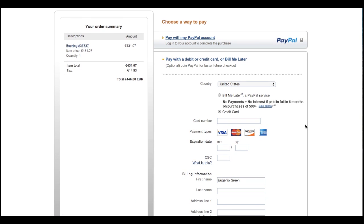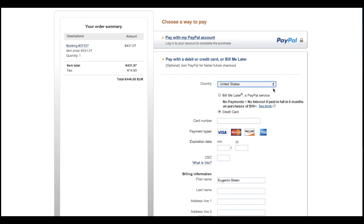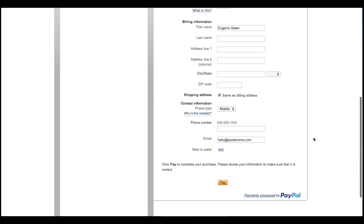There you should choose your country. Note that the order of the countries depends on the language setting, and once you choose the country, the language will change. After that, just fill in your payment details and click the Pay button.